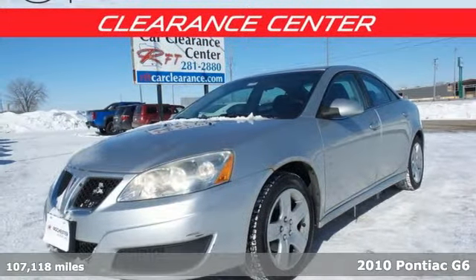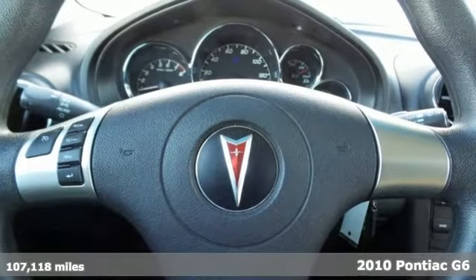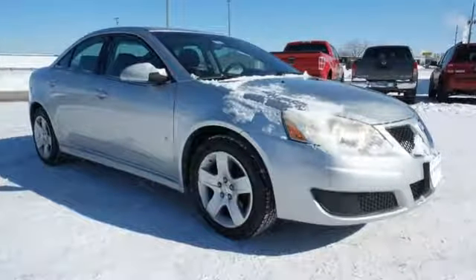It's a 2010 Pontiac G6. It comes equipped with an array of standard amenities for your enhanced driving safety and comfort, including anti-lock brakes, a six-way power driver seat, satellite radio, and a trip computer.